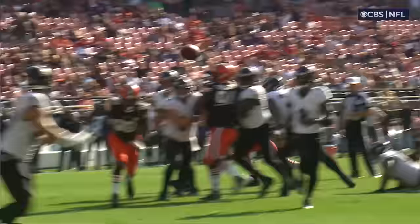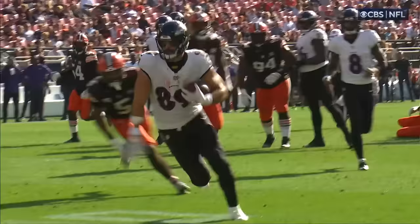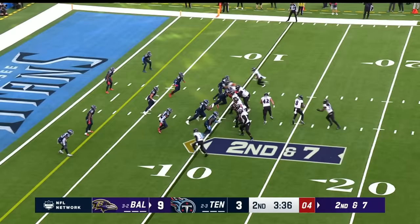Jackson to Andrews for the touchdown. Lamar, early in his career, is he gone right now? Yes. But look at him. Stepped up. Eyes stayed downfield. Waited for the play to develop.